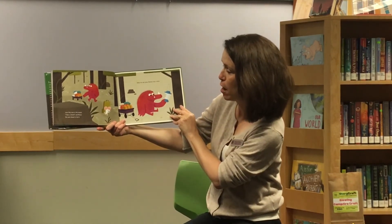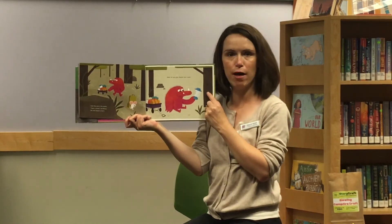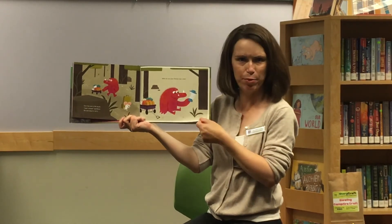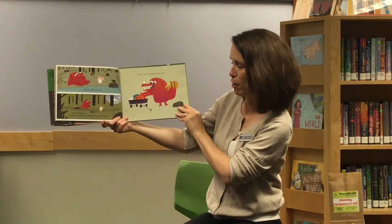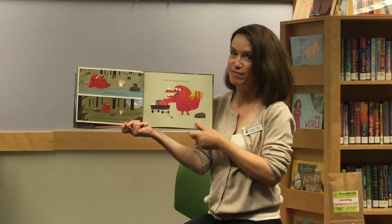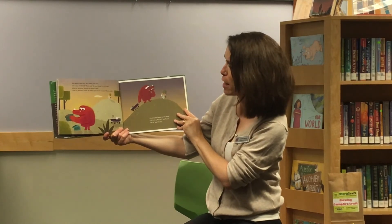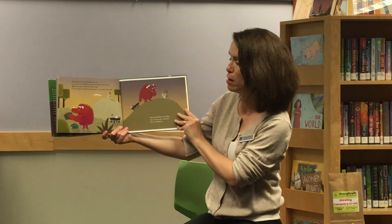Soon they were in the woods. "I hear a stream," said Mouse. She went ahead to find it, and while she was gone, Monster had a snack. After they rested by the stream, they walked some more. "I think this is the right trail," said Mouse. She went ahead to make sure, and while she was gone, Monster had another snack. It's not food though — do you remember what that was? It was a sleeping bag. After Mouse came back, they walked some more. "Let's camp on that hill," Mouse said. She went ahead to find a spot, and while she was gone, Monster had another snack.